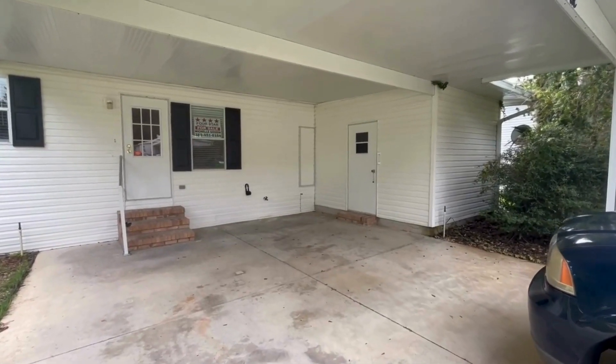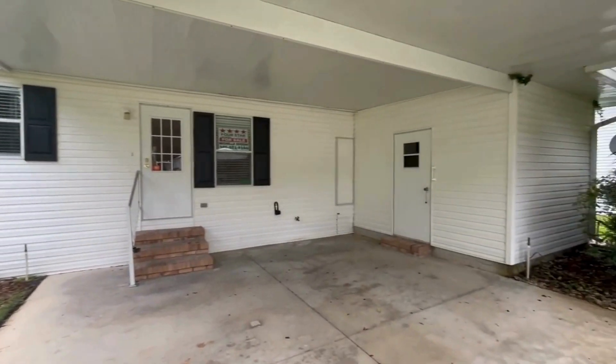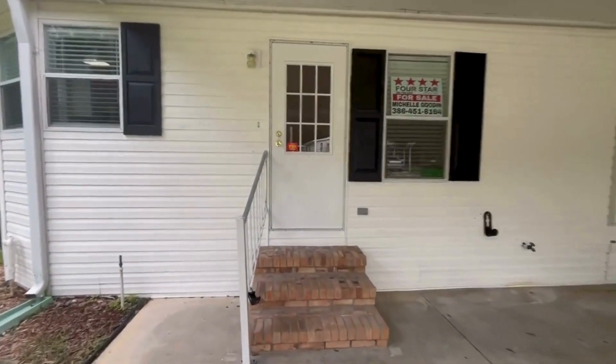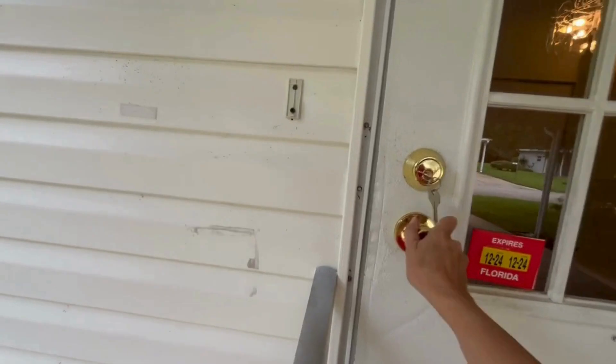Hello everyone, today we are taking a look at 276 Osprey Lane, located at Bulow Plantation in Flagler Beach, Florida. This is a two bedroom, two bathroom manufactured home.